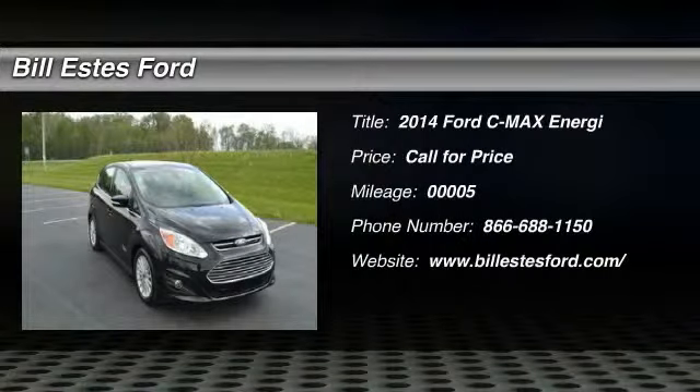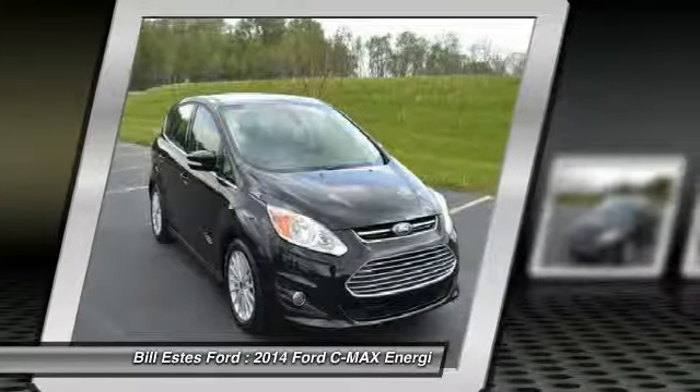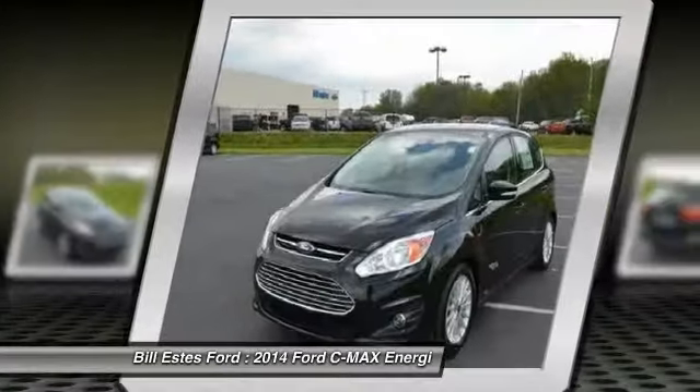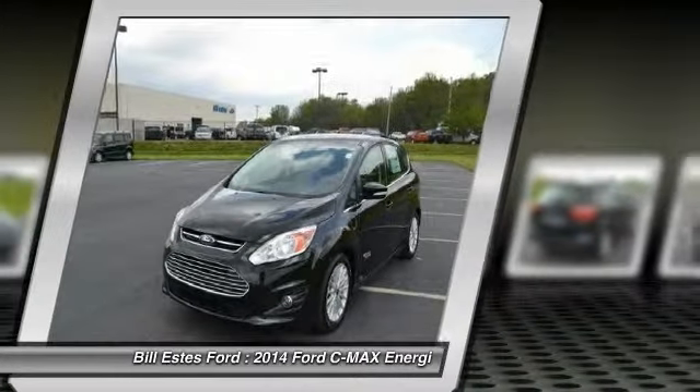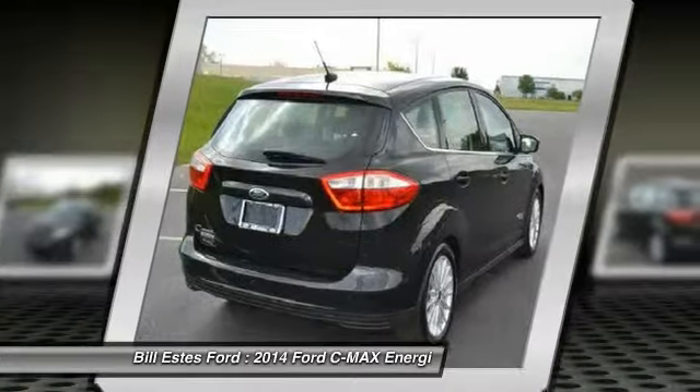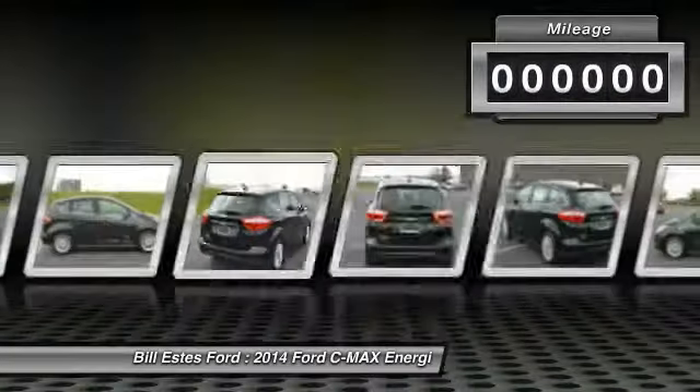The 2014 Ford C-MAX. The Ford C-MAX was initially only available in Europe, but has found its way to the U.S. in 2012. With folding seats and ample cargo room, the C-MAX is available for almost any need. The style is what will catch you, and the mileage will surprise you.